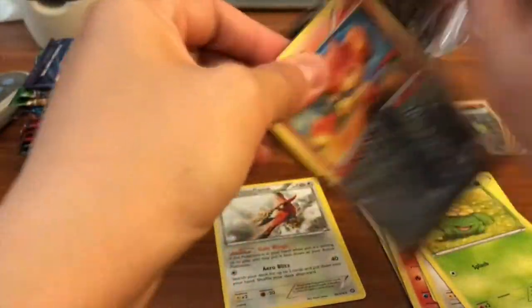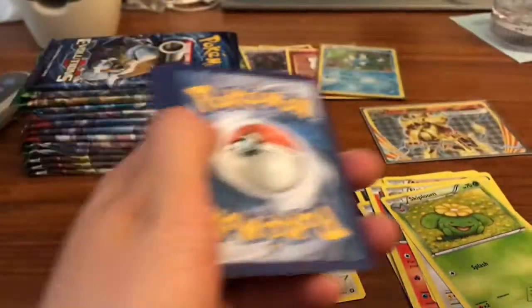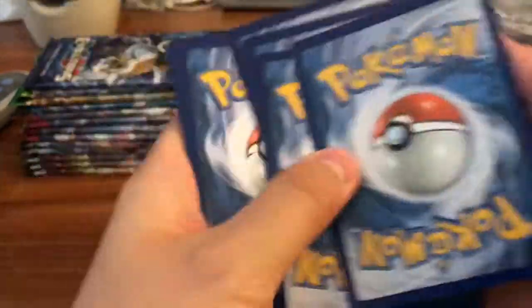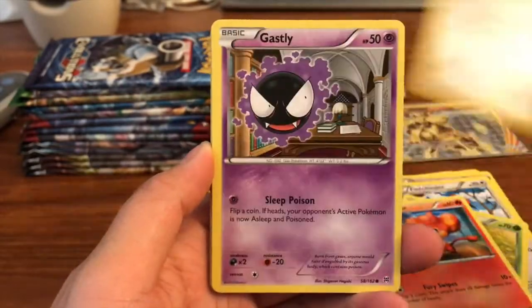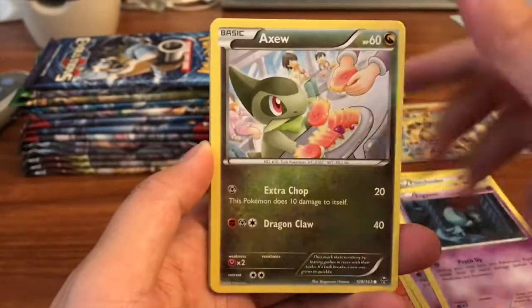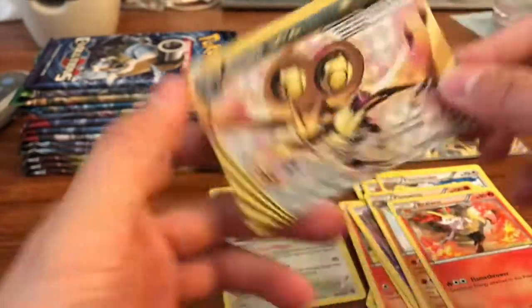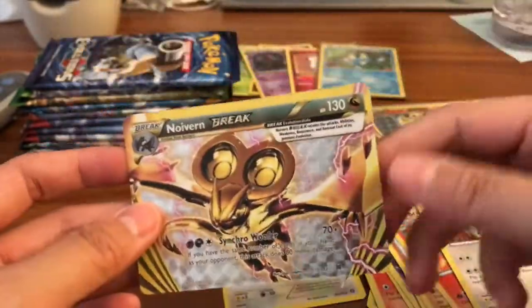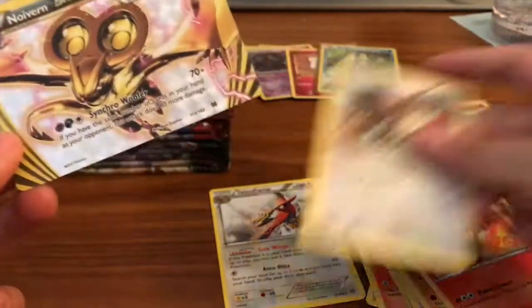Into Breakthrough — this set is really cool because you can pull a Break card and an ultra rare in one pack. We got a Meowth, Gastly, Malamar, Houndoom Spirit Link, Piloswine, Noivern Break, and a Braviary regular rare — very cool. Put this to the side.